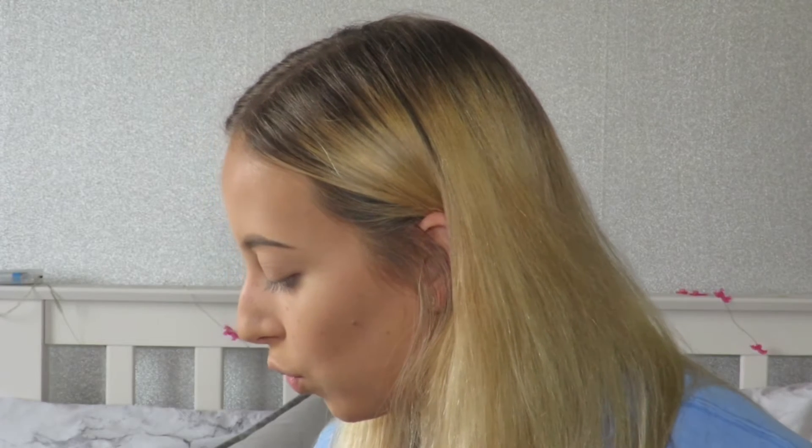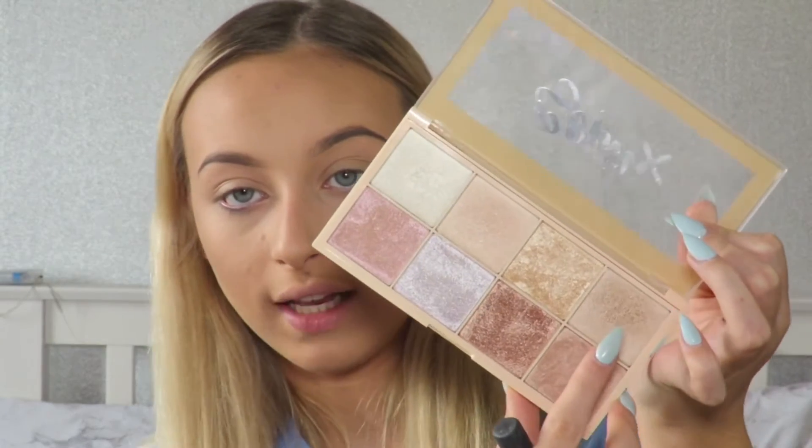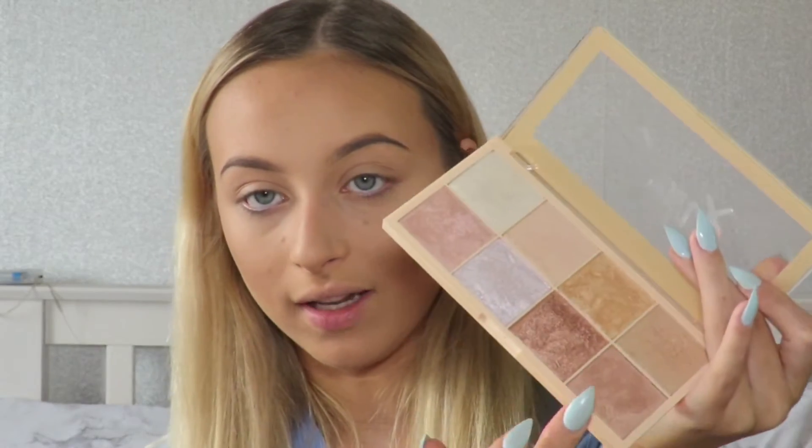Powdered and done! Now I'm going in with highlights using the Soph x Revolution highlighting palette. I'm going to use a techniques brush for packing on the highlight colour, and I'm going in with the end shade which is a lot more bronzy. Because I've got a nice tan I feel like I can get away with using that one, maybe blending it in with the shade underneath as well. That's the good thing about having a tan — you can use the darker shades in this palette.